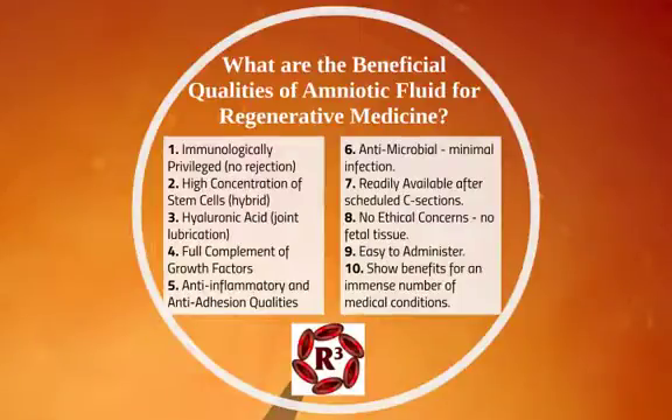There are ten beneficial qualities, one of which is that it's immunologically privileged — it does not cause a reaction when you inject amniotic fluid from one individual into an unrelated one. There is also a high concentration of stem cells in amniotic fluid, much more so than anything you can get out of an adult's bone marrow. It's a hybrid — not embryonic stem cells and not quite adult stem cells — kind of in between, with a lot of the benefits of each, but there are no ethical issues.